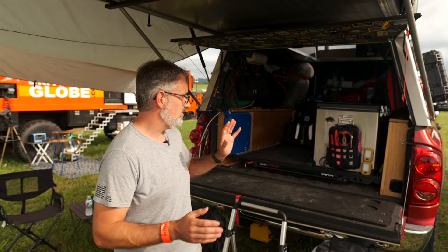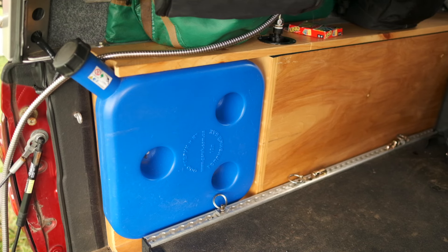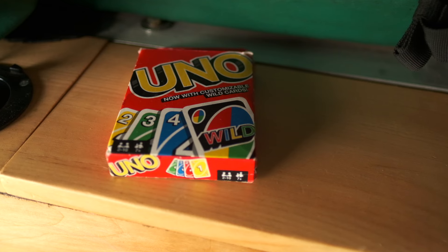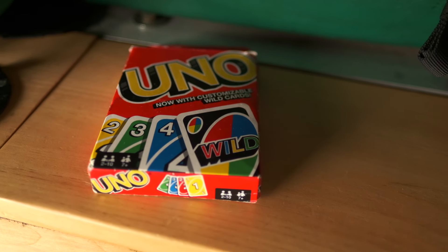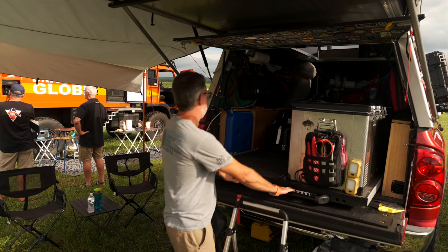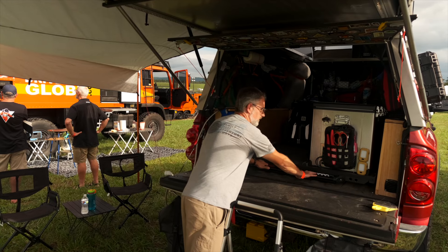In the back of the truck it's a pretty basic build — about a sheet worth of Baltic birch plywood and some one-by-eights to make some lids. The floor is a bed slide and the fridge is mounted to that, so the whole floor is essentially a fridge slide. It allows us access to all of our gear.